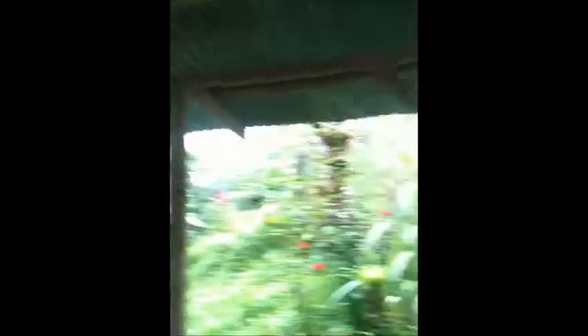I'm going to show you the view real quick out here because it's pretty stellar. So this is the view from Chico's bedroom.